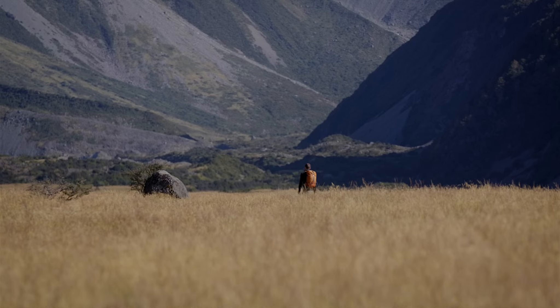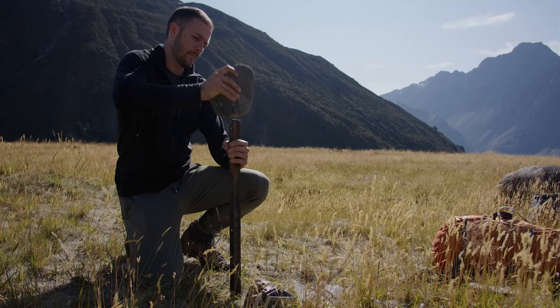I'm Nick Foster. I'm doing a project looking at the distribution of small mammals in this really diverse environment.